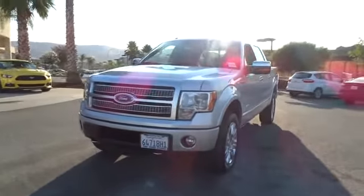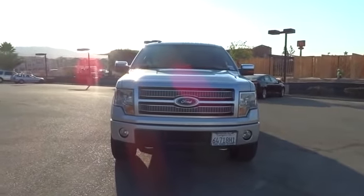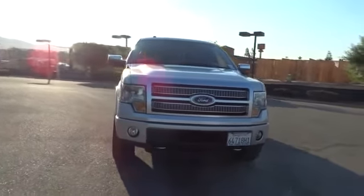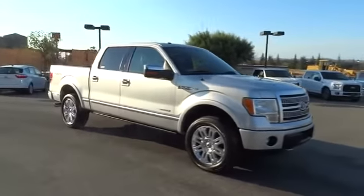2012 F-150. A Ford F-150 knows how to handle any situation. It's built to follow orders, no whining. This vehicle has less than 55,000 miles.